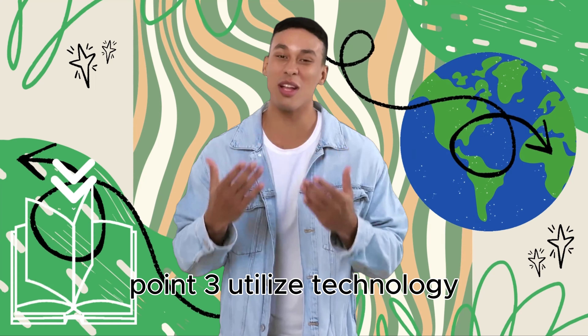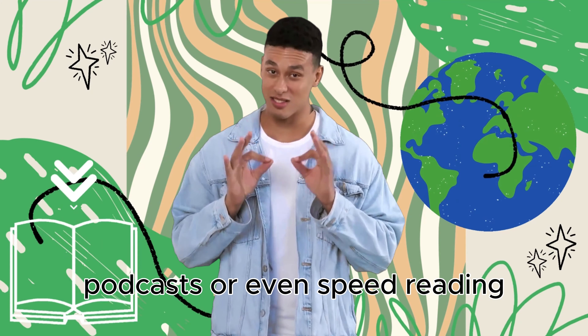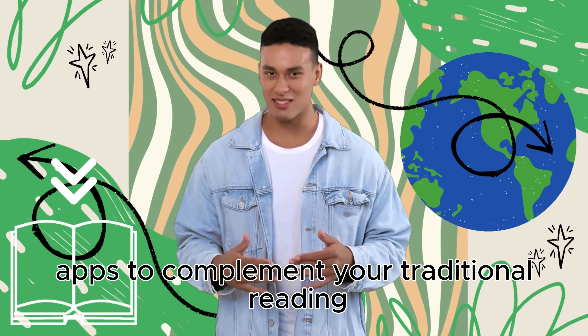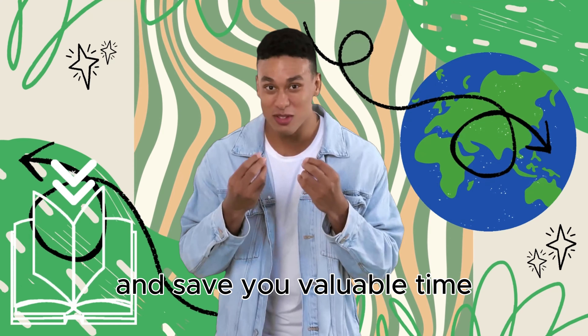Point 3: Utilize Technology. Don't shy away from technology. Use audiobooks, podcasts, or even speed reading apps to complement your traditional reading. Listening to the content can reinforce what you've read and save you valuable time.